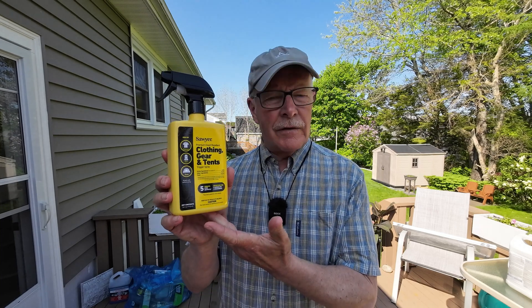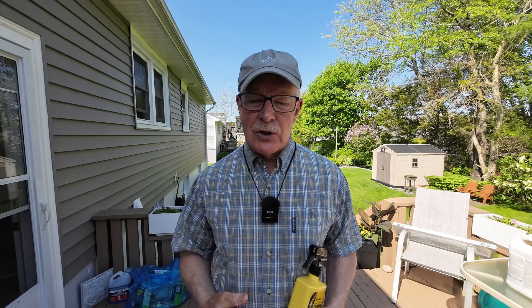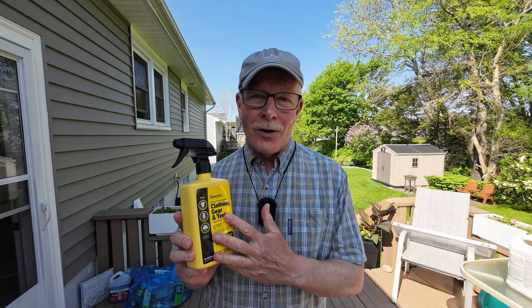I live in Canada, and unfortunately in Canada you can't buy the now well-known Sawyer products. I was able to pick up a bottle of Sawyer permethrin spray when visiting my daughter last year in the United States, but I know I'm going to run out of it sooner or later. So a couple of years ago, while looking for an alternative to the Sawyer, I came across a couple of products available in Canada. Stay tuned and I'll show you what they are.